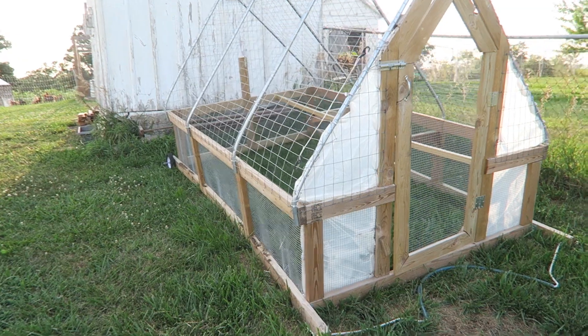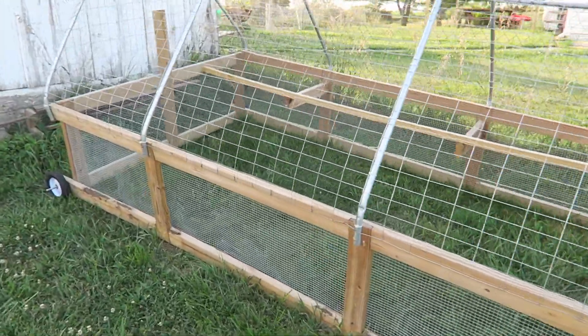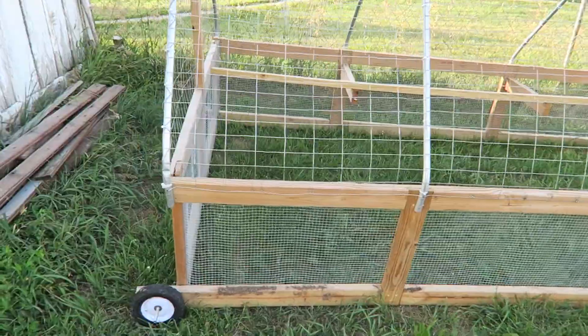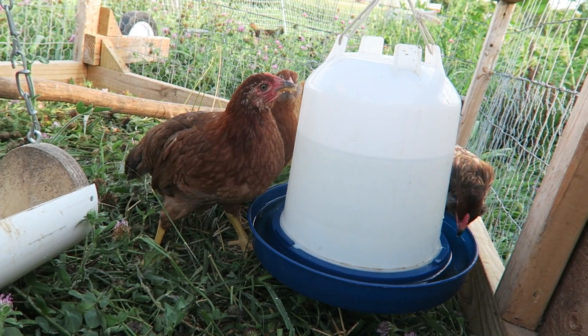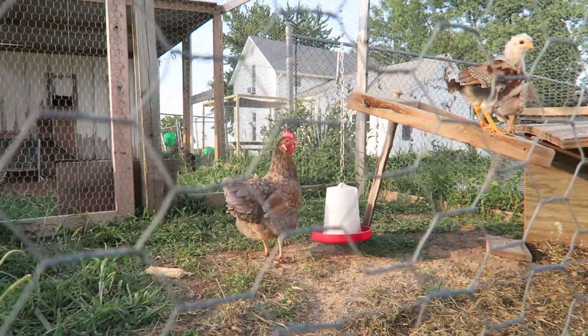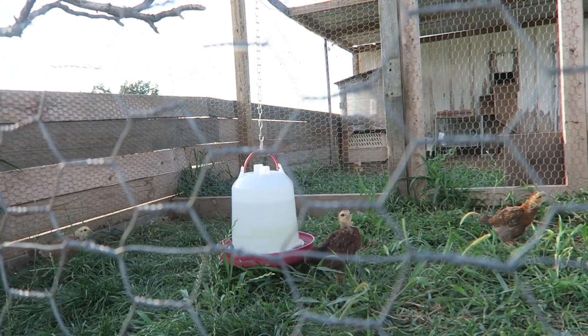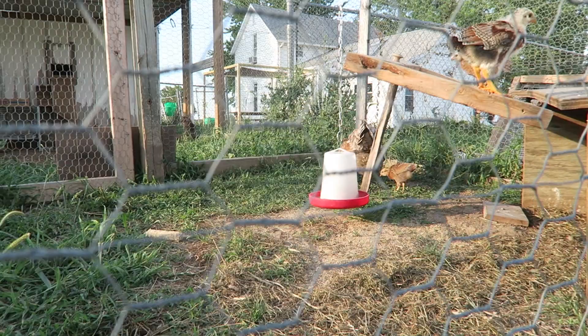We do have a bigger John Suscovich chicken tractor like we have over at the shop. We just need a new tarp for it — the old one got too ripped up from last year and just has to be replaced. We need to move these six chickens into the flock tonight and move Mama Hen and her five chicks into the mobile tractor so we can get them on fresh grass every day. Let's go evict some chickens.